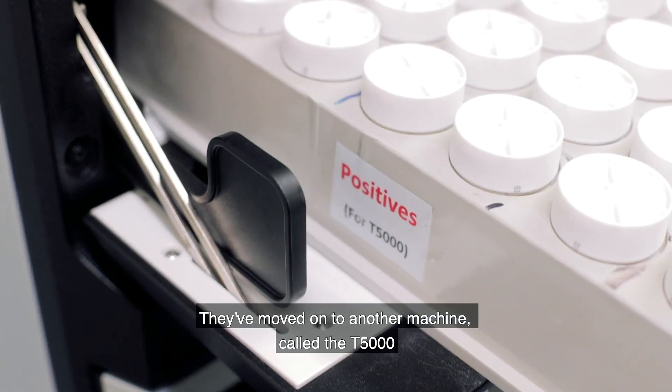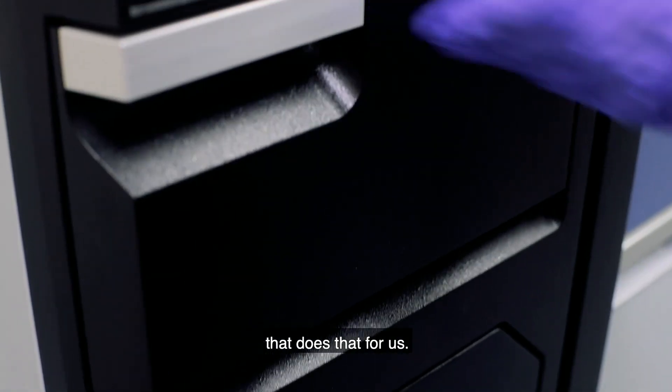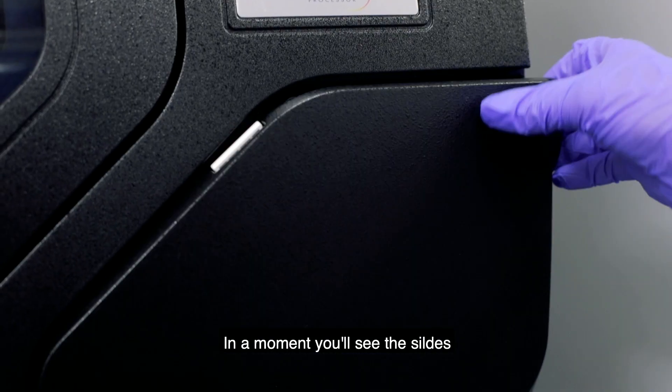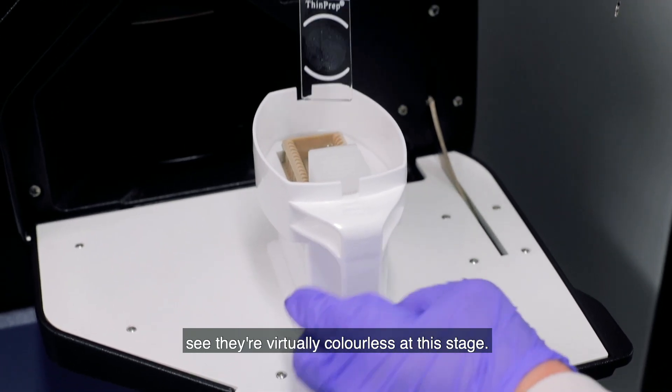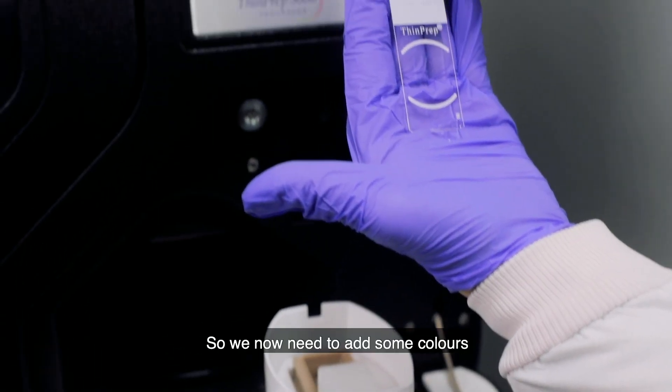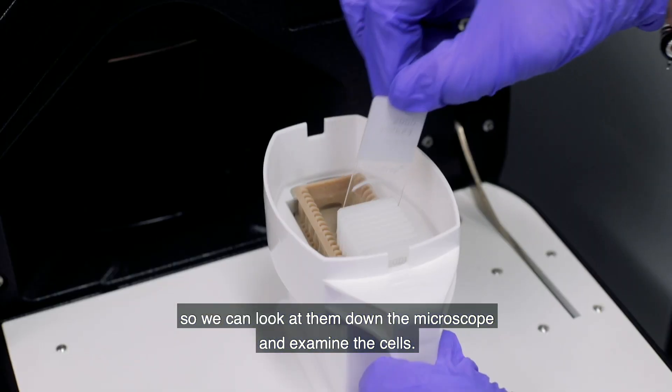The positive samples have moved on to another machine called the T5000, which makes the slides for us. As you can see, the slides come out the other end virtually colourless at this stage, so we now need to add some colours so we can look at them down the microscope and examine the cells.